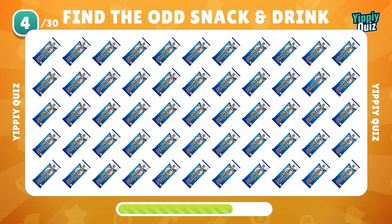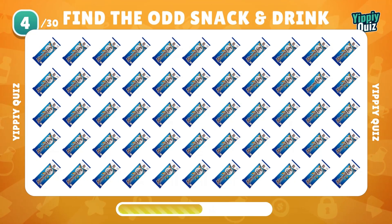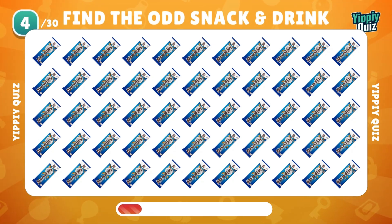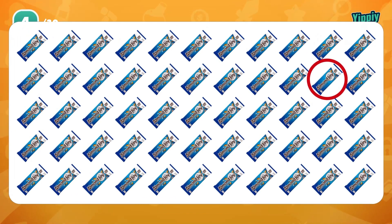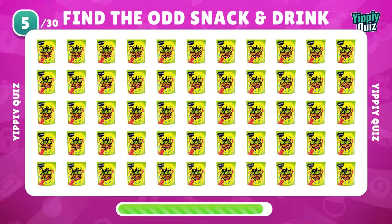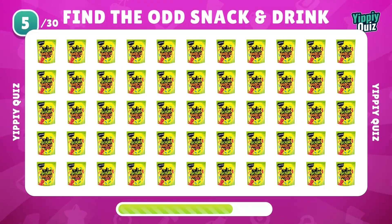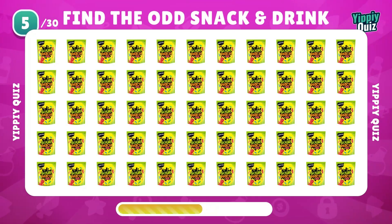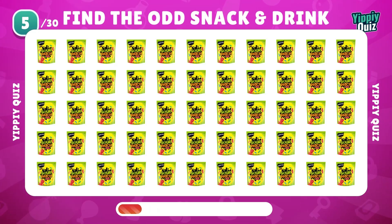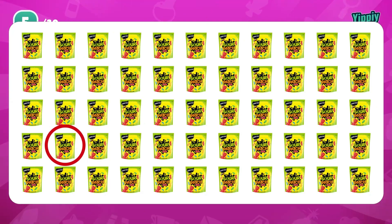How about this Almond Joy? It's really hard. It's amazing that you can find it. What an eagle eye.